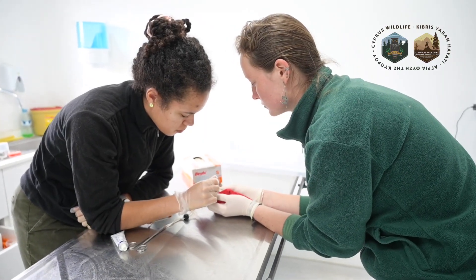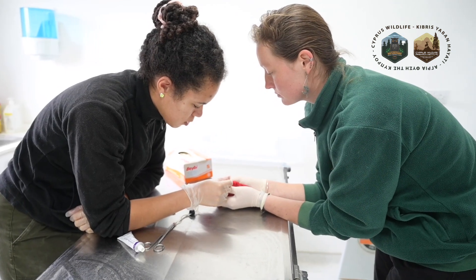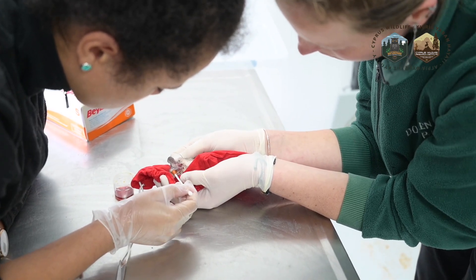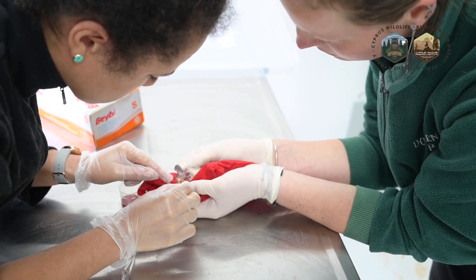If we can see anything abnormal, after that we will try and figure out what exactly the problem is. We will take the animal and weigh her, so after weighing we have the possibility of tracking her condition — whether it's improving or deteriorating.